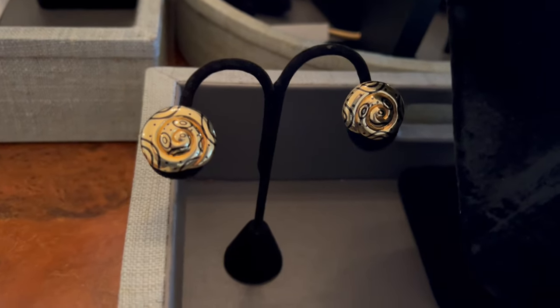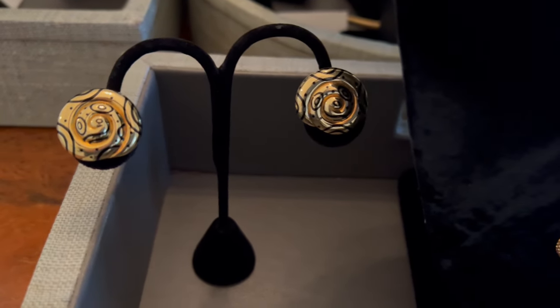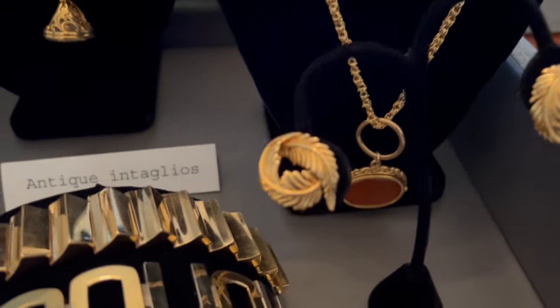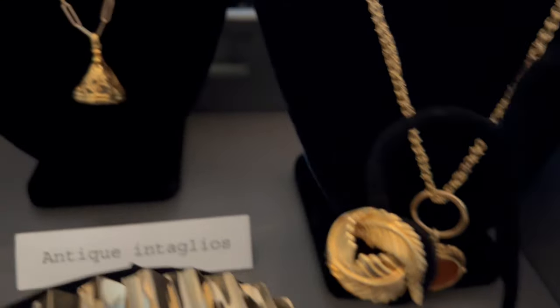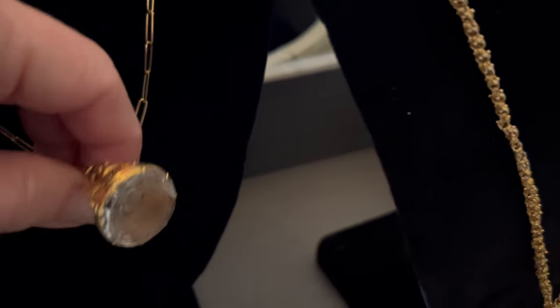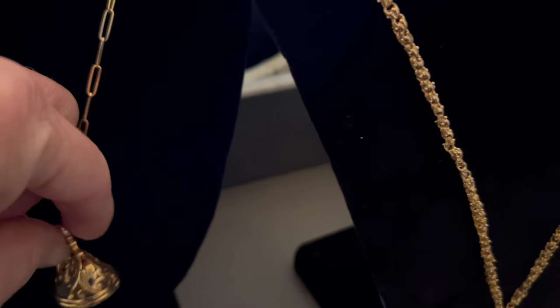Elizabeth Gage gold earrings inlaid with black enamel. And finally, some more intaglio necklaces — this one here with carnelian, this one here with rock crystal. It's very ornate and beautifully done.